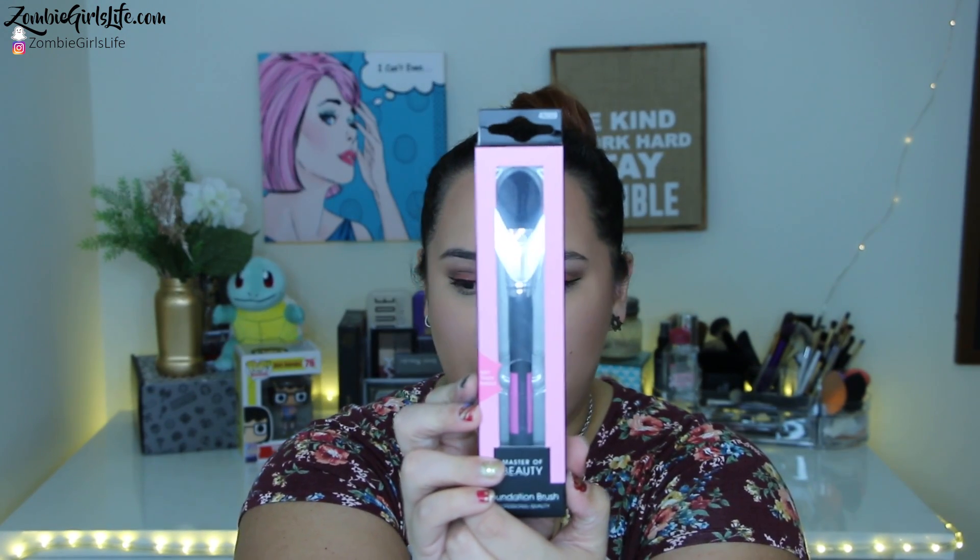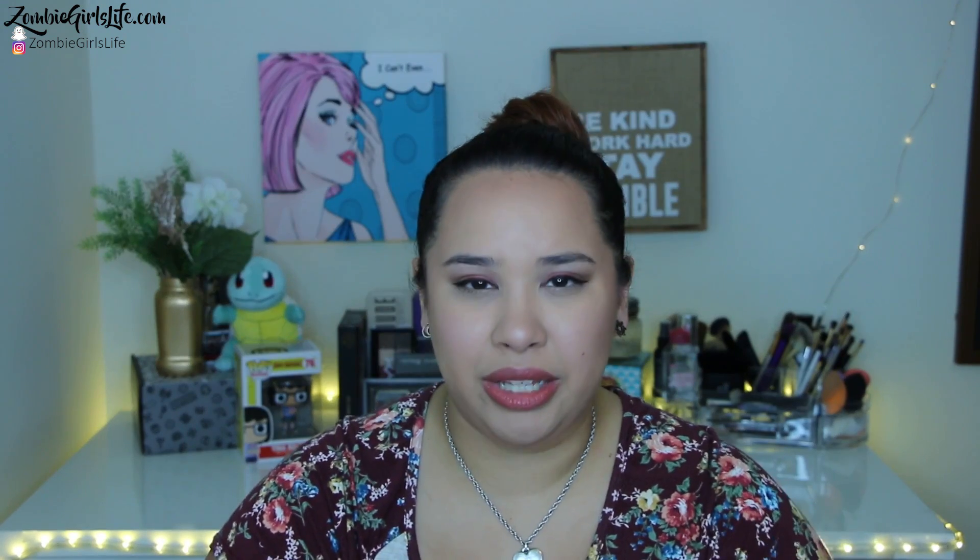I've never used Beauty Concepts brushes before and this seems like it's going to do a really good job. The second brush is from Master of Beauty — it's a foundation brush. I just needed another one for my concealer, just to put it on and then finish it off with a Beauty Blender. It's like any other foundation brush with a tapered tip. Whenever I put on my foundation, I do finish it with my Beauty Blender, but I like to dab it on in certain spots before I start buffing it out. This is going to help with that.